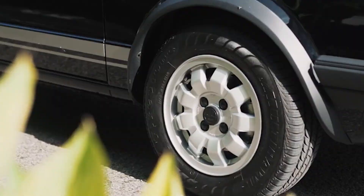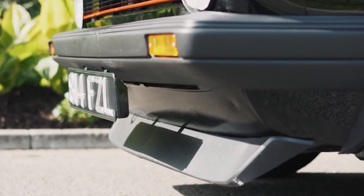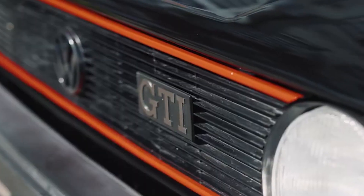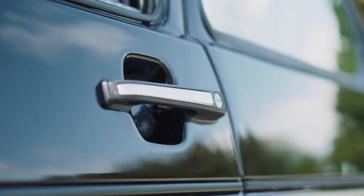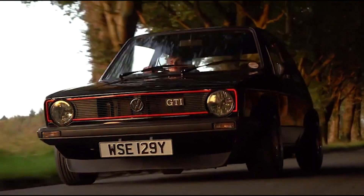Because of how light the Golf was, it was great in the corners too. It's a different experience taking one of these out — back then there was no power steering, no brake booster, no fancy electronics. You had a heavy steering wheel and fairly unsensitive brakes. Not bad brakes, but you really had to step on them.